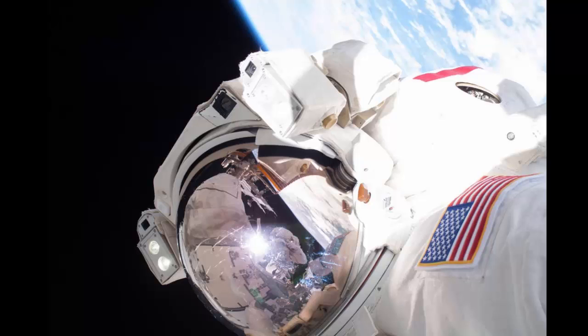Steps into Space: The U.S. flag plays a prominent role in this image of Expedition 35 flight engineer Chris Cassidy during a spacewalk on May 11, 2013.